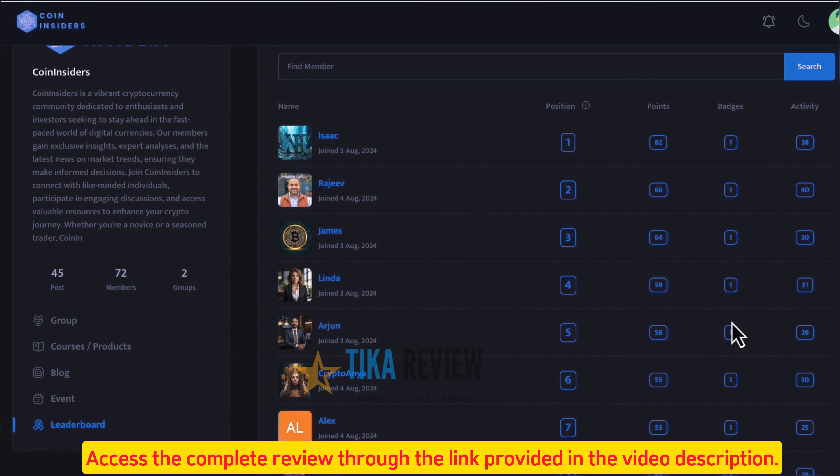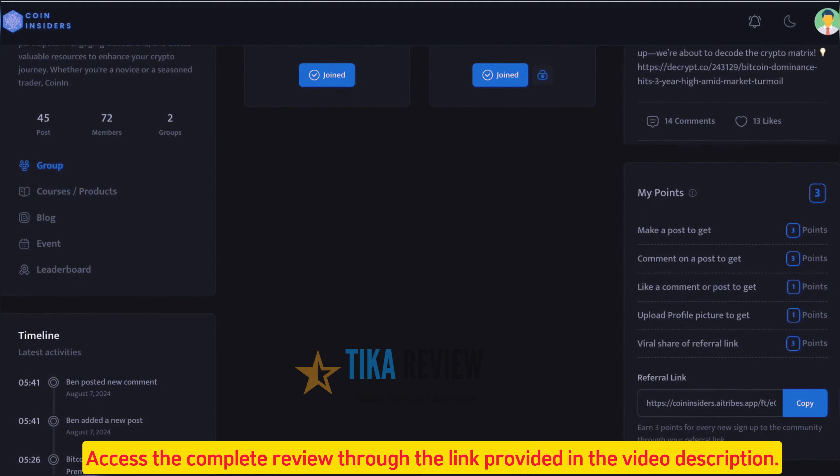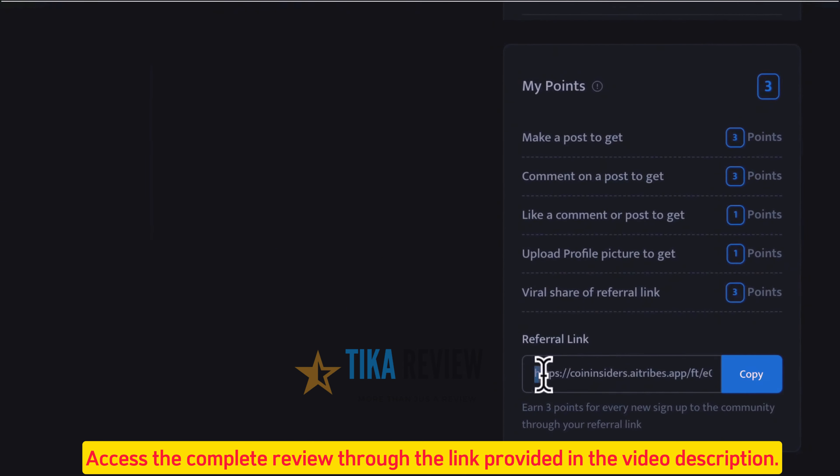This is going to help your site explode in popularity as everyone is psychologically drawn to statuses and badges. Plus, choose to give each member a viral referral link that lets them earn points by referring other members who sign up via their link. This alone will explode your community as members will do all the marketing for you passively.